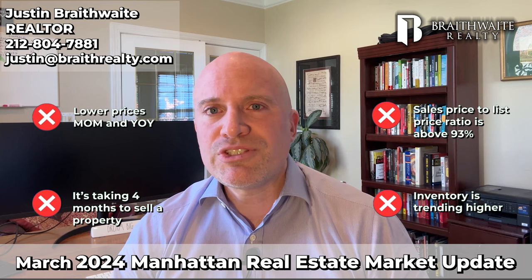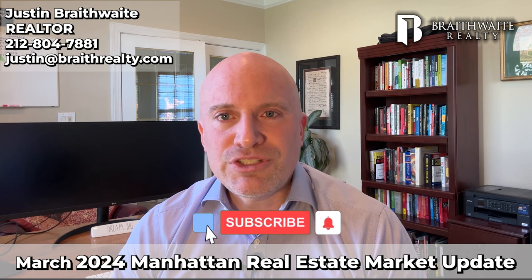First, a reminder to subscribe so you get these videos each month. And I'd like to again invite you to get an accurate home value report for your condo in Manhattan — just call, email, or text and we'll get that done for you. And if you're looking to buy a property, just reach out, we'd love to help. So until next month, thank you for watching.